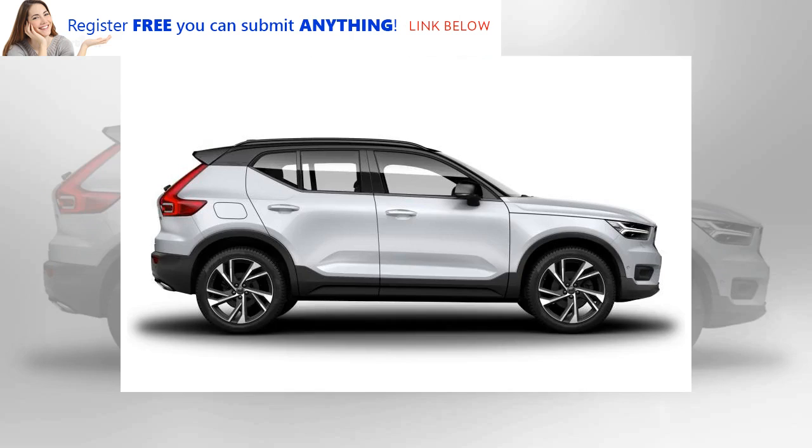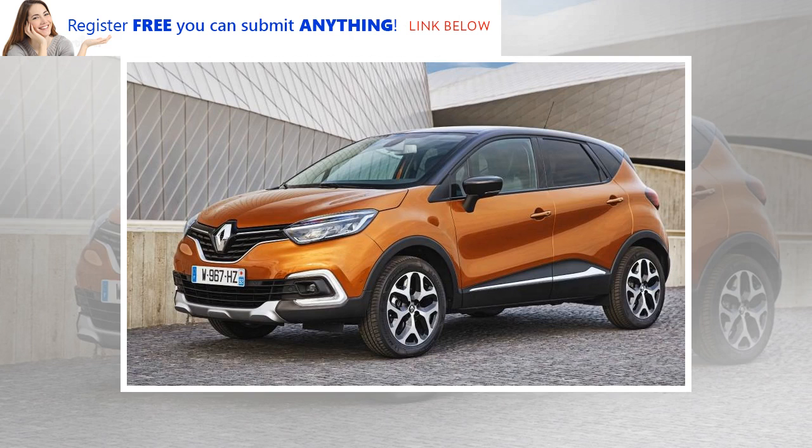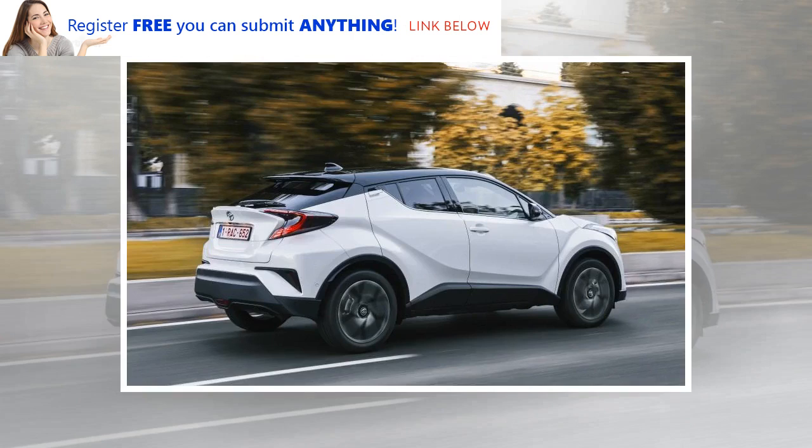Robin Page, senior vice president of design at Volvo Cars, said the new XC40 compact crossover was designed from the start to have different roof colours. "If you look back at vintage cars, they used to play with two tones, but this is done in a really modern way and it does change the character," Page said. "The XC40 was definitely a car where we said, OK, we'd love to have the R-Design versions with a black roof and the Momentum trim line with a white roof."